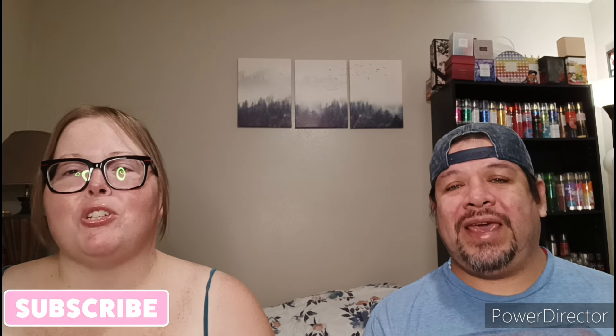Hi guys, welcome back to Shop and More with Kimberly and Santos! We have another sensational video for you guys — it goes by so fast. I hope y'all are doing well. Consider subscribing if you haven't done so already, and for all our returning subscribers, thank you so much for showing your continued love and support. We appreciate each and every one of you.